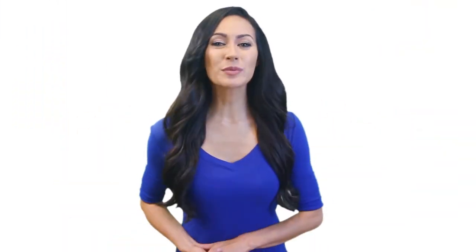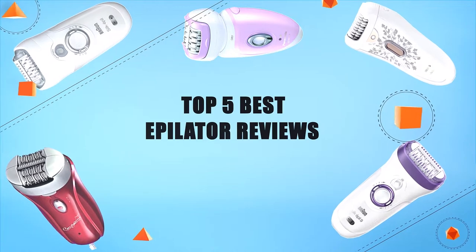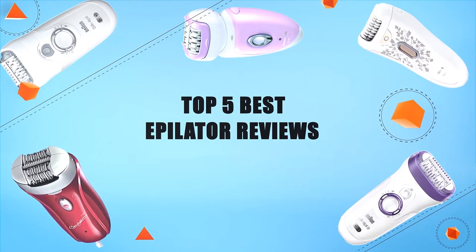Hello everyone, welcome to Review Infinite, the best product review channel on YouTube. Today we're here again with another list of five best products on the market. These reviews are based on thousands of customer reviews and positive ratings, so let's make a list of best products in this video. Top five best epilators — number five.